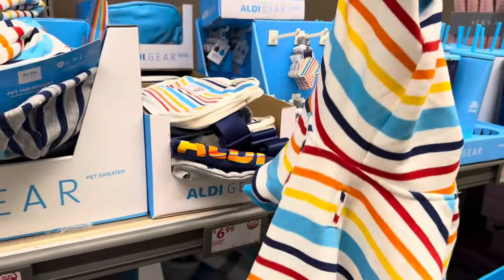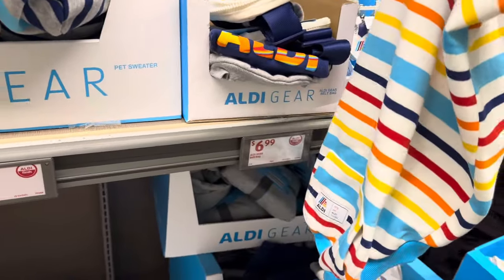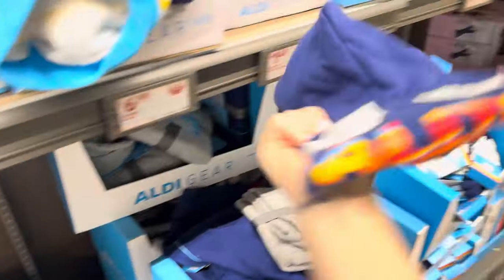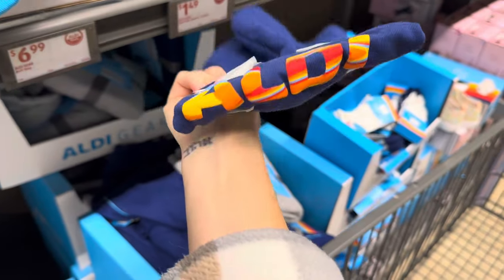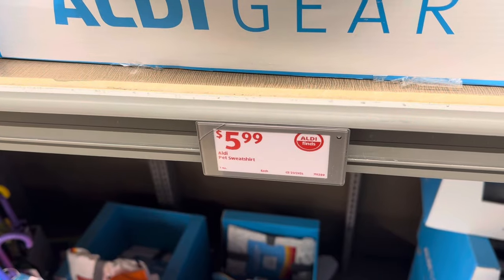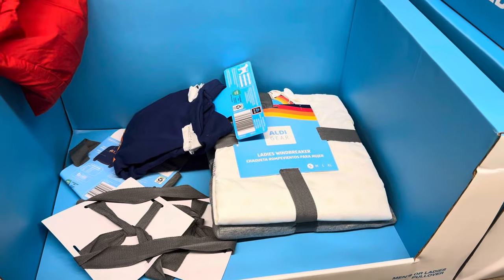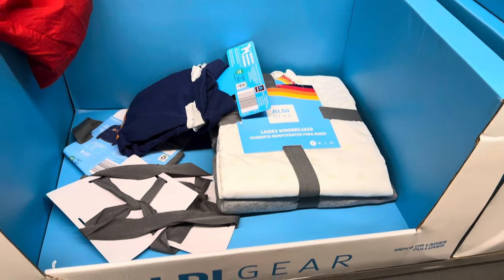Pet sweatshirts — cute with the stripes for your big doggy dog. Your pet could do the gray. They've also got the blue with 'Aldi' on it. Several options for your pet at $5.99.